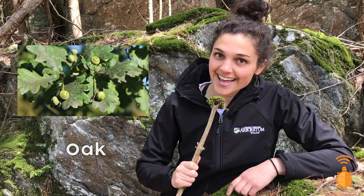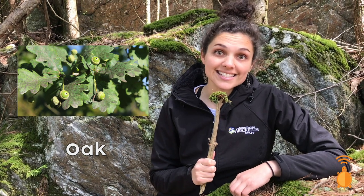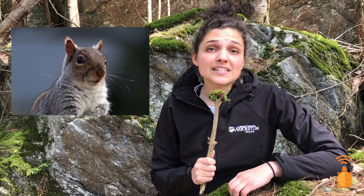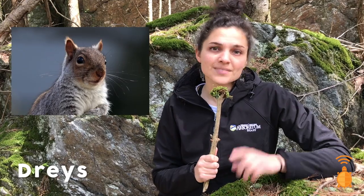If you said oak tree, you are correct! Squirrels tend to live in forests where there are oak trees because they love their seeds, acorns. Squirrels in their habitat will collect leaves and twigs and bark and moss and weave them together to make their nests, also called drays. Excellent work team!